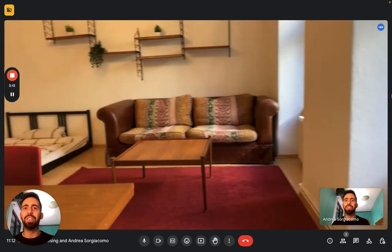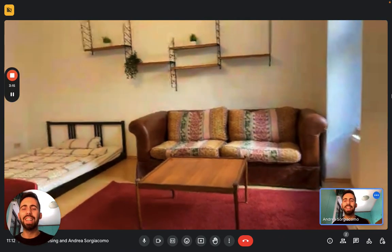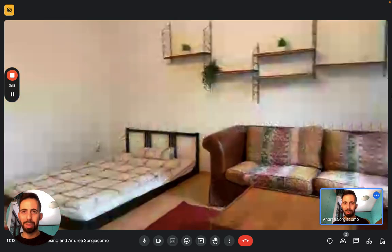And that's it guys. This is the studio, so I hope you liked it. I hope you will enjoy your time in Berlin. Bye.